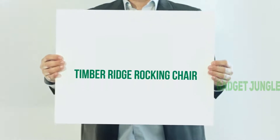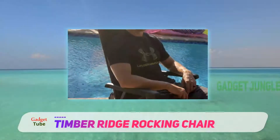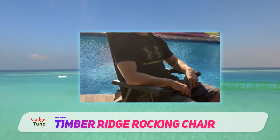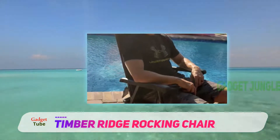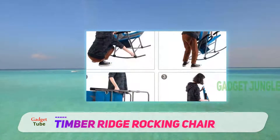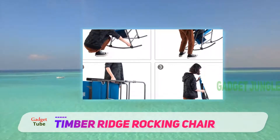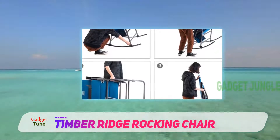Timber Ridge Rocking Chair — how about a full-blown rocking chair for the great outdoors? No matter your age, if you're telling scary stories, smoking a pipe, or whittling a spoon, this is the perfect old man chair for your campsite. You gotta love the concept and design of this unit from Timber Ridge.